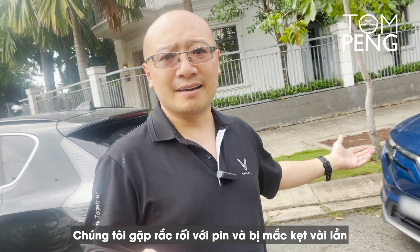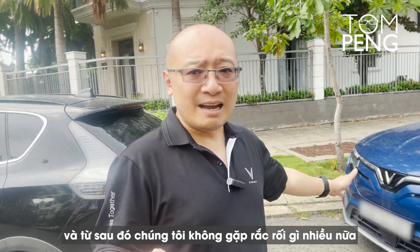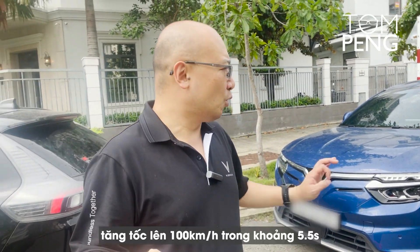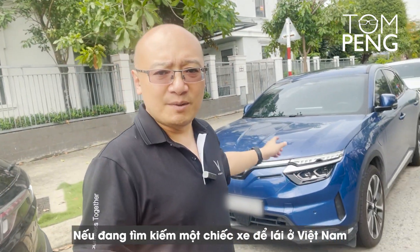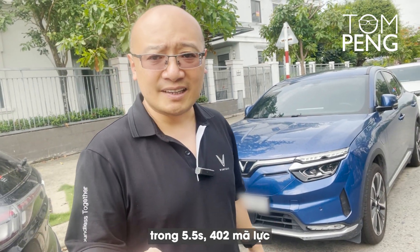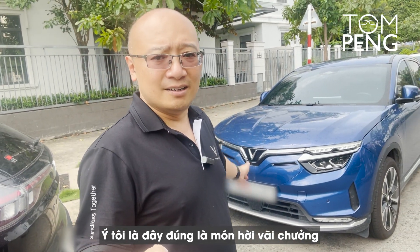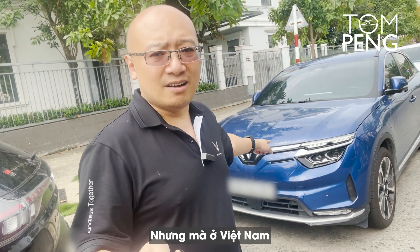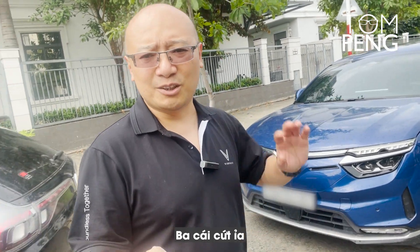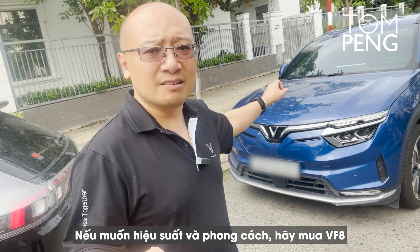We had some problems with the battery and we were stranded a few times, but VinFast took care of us and we haven't had much problems after that. If you're looking for something that has performance — 402 horsepower, 0 to 100 kilometers an hour in about 5.5 seconds — if you're looking for something really fun to drive in Vietnam, it's really hard to get a car that can accelerate that fast. For the price this car sells for, this is a great deal. In Vietnam, if you're looking for performance, this is the one to get. Get the VF 8, and you will feel the performance. If you want performance and style, get the VF 8.